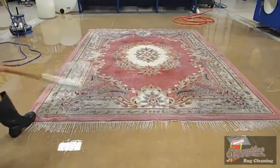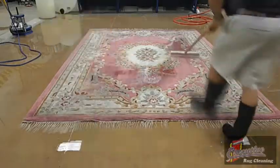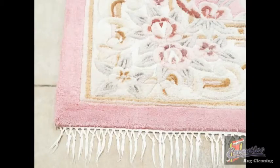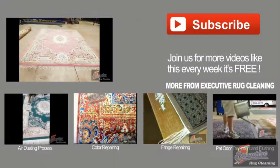This process is not abrasive to the rug at all. We use special conditioners and brushing systems that are designed for washing these particular rugs. Executive Rug Cleaning inspects each rug very closely to determine the most effective way to wash your rugs. Your rugs will always receive a thorough soft water rinse, leaving it soft and fluffy.